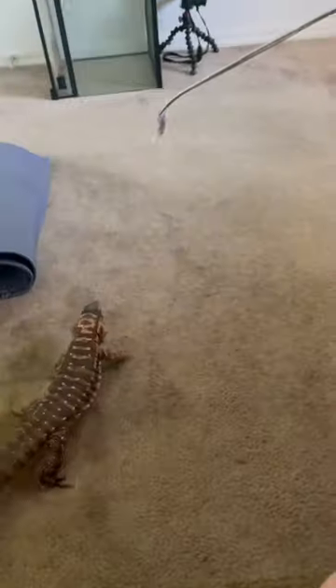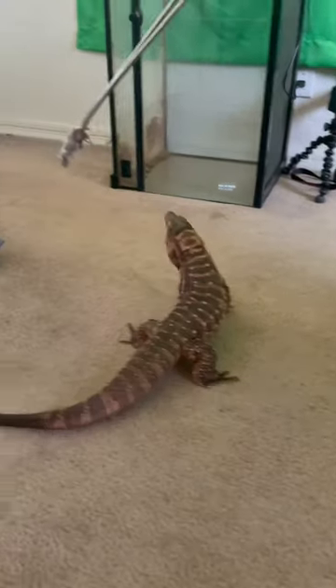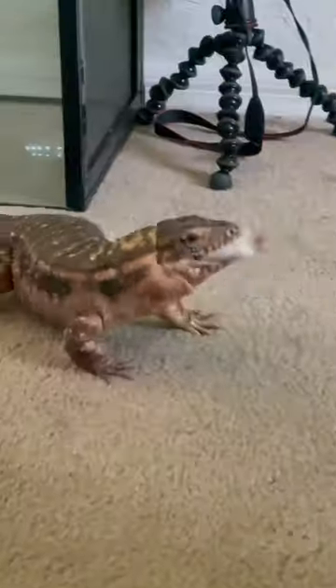It's feeding day, which means it's also a great opportunity for exercise, so we're going to try to make L work for these mice. That being said, if you don't want to see a big lizard eat what a big lizard has to eat, this is the time to scroll on.